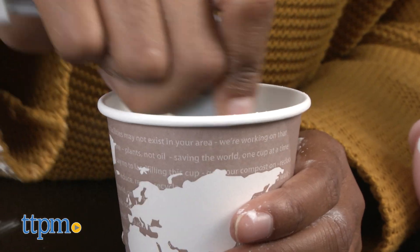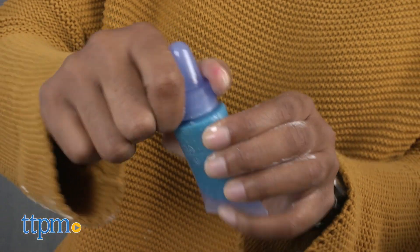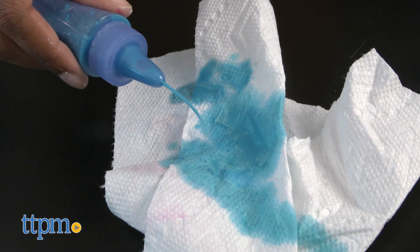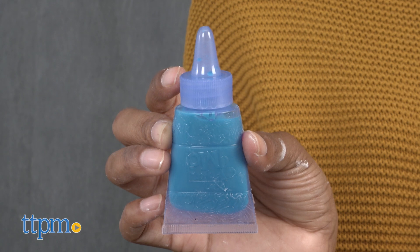Mix your ingredients together, pour the mixture in the tube, put the cap on, and paint. The flour makes the paint thicker and the salt forms crystals when the paint dries, making it appear sparkly.